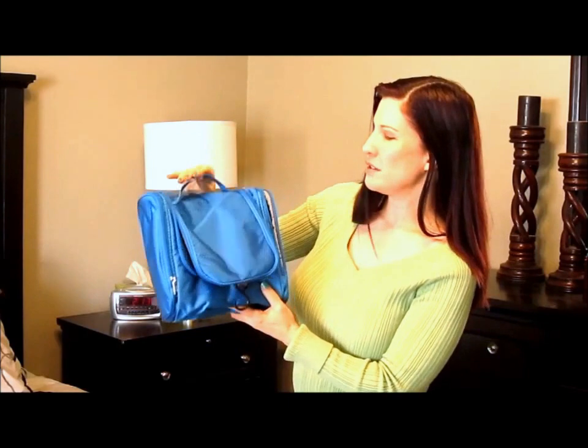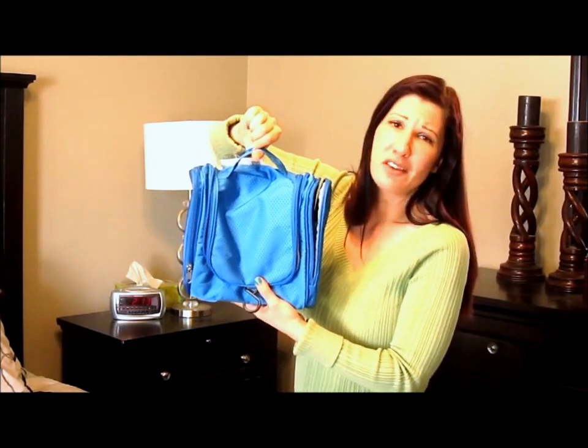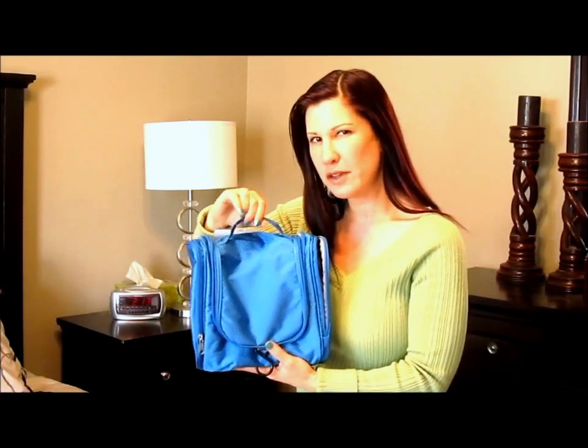I think this is an awesome toiletry bag. It's perfect for anybody who travels, and it's really handy just to take around any time you need to take your makeup with you. I hope you enjoyed this review, and I want to thank Bago — I'm not quite sure how they pronounce it. Thank you for watching.